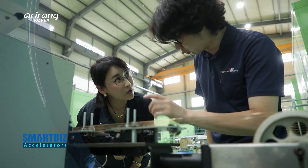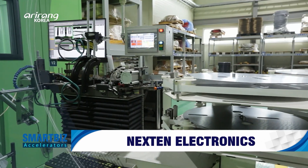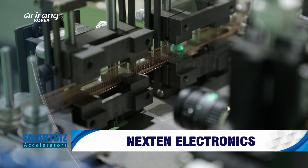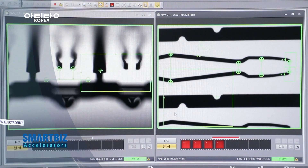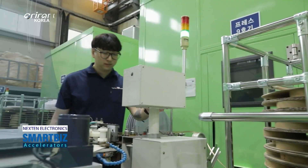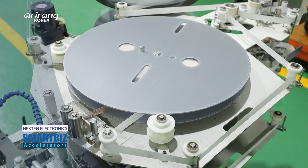Semiconductors are applied to various cutting-edge areas, including smartphones and electric cars. Post-processing stages are important to increase the conclusion level of semiconductors. Nexen Electronics produces test socket contact pins, which are an essential element for the post-processing of semiconductors, and has led the semiconductor testing field.